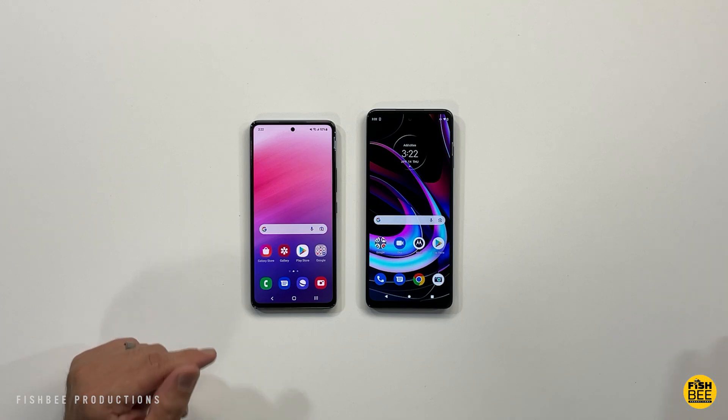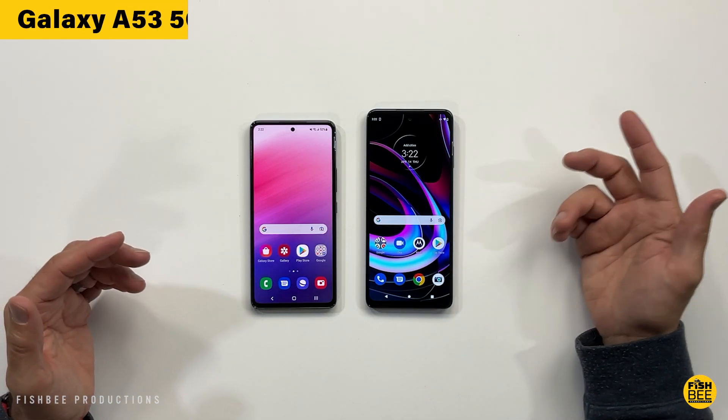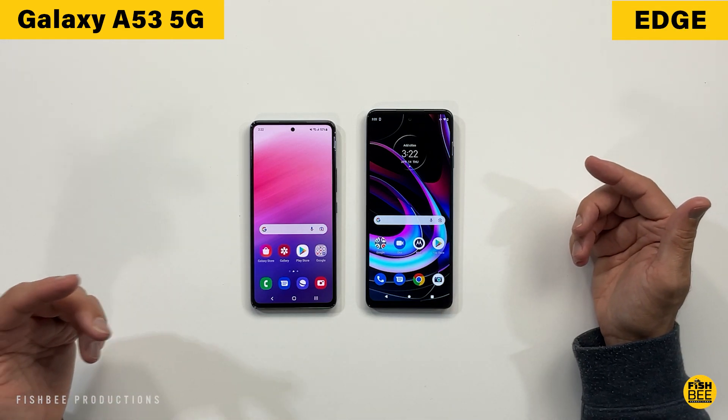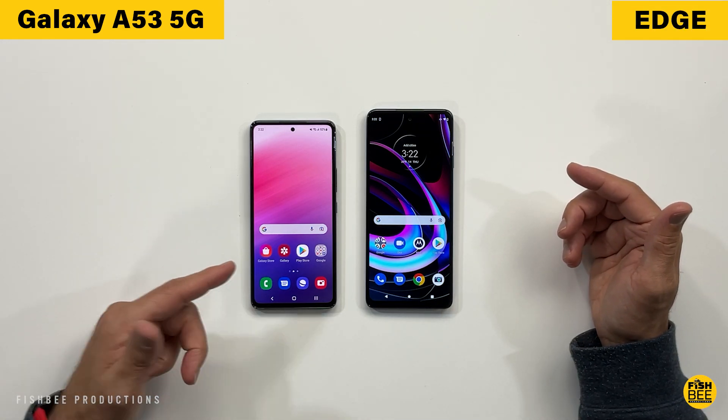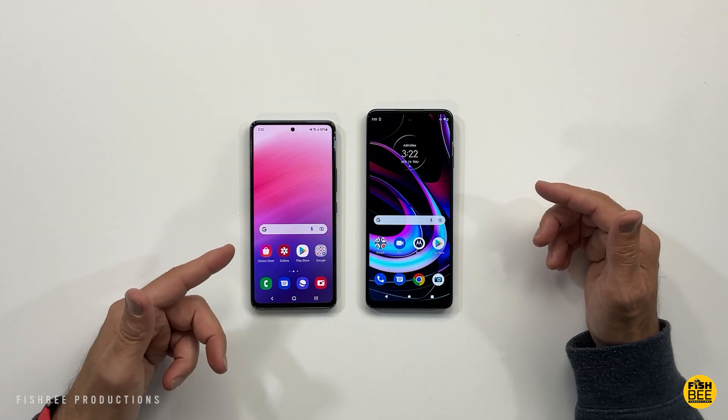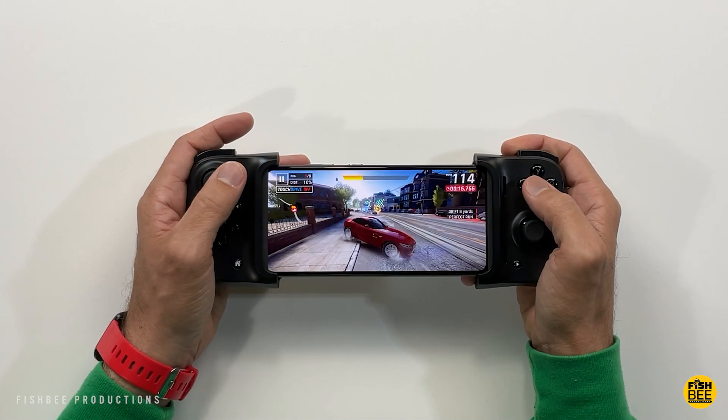I thought it might be a good time to compare the new Galaxy A53 5G vs the Motorola Edge 2021, to see which is the better option considering they're both right at $450 in the United States as of this video.